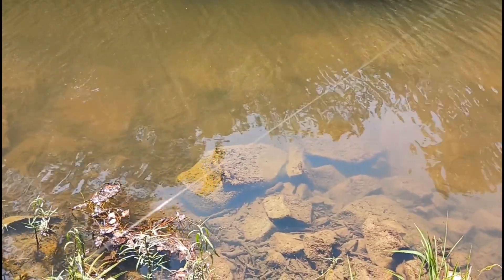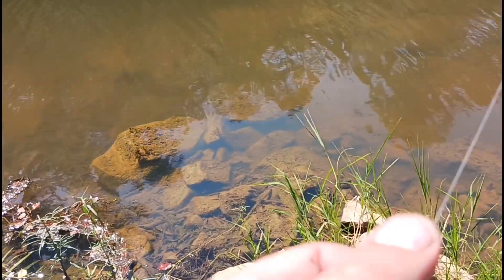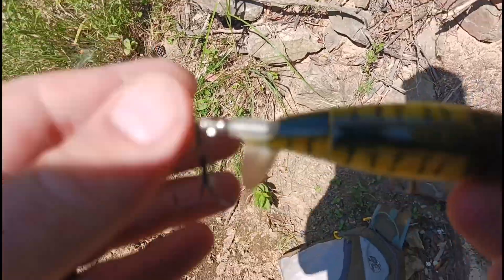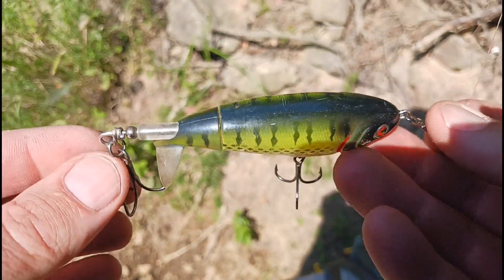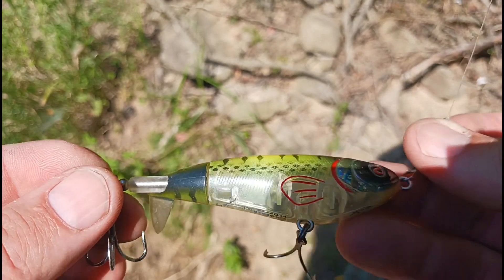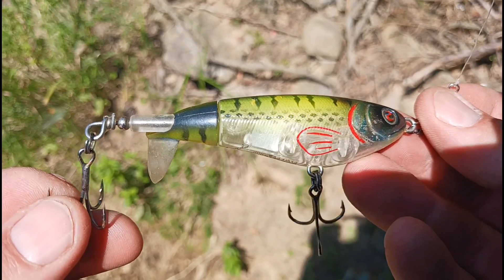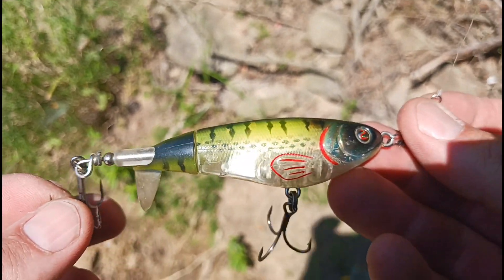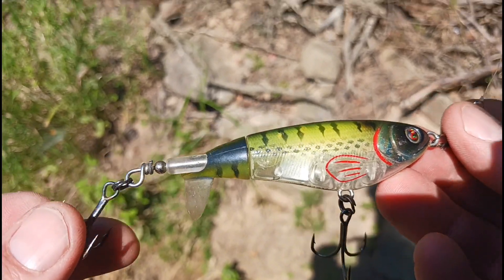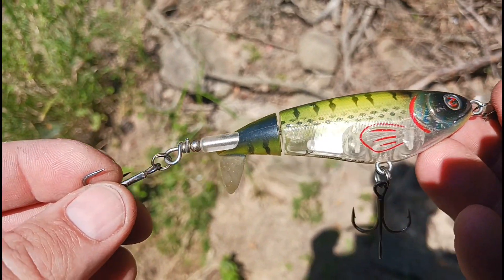I want to try something different, so I'll put on a new hook. Let's throw some whopper ploppers and rooster tails. I threw the rooster tail for a few casts — nothing. They might not be wanting to chase this whopper plopper, but I can chunk it across the creek and hit the other bank — all that shade over there — and see if something comes to the surface and smacks this tail. We'll see what happens.